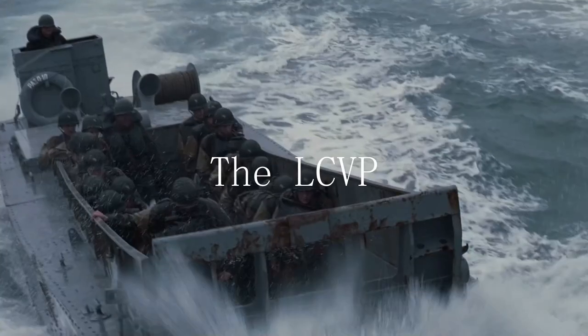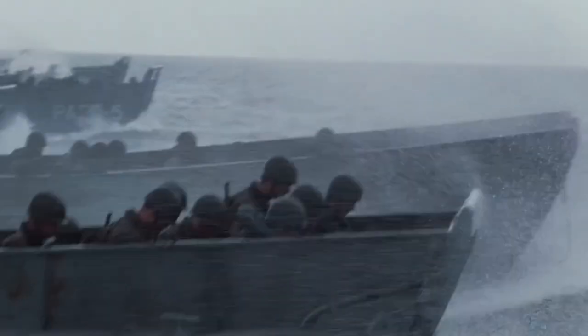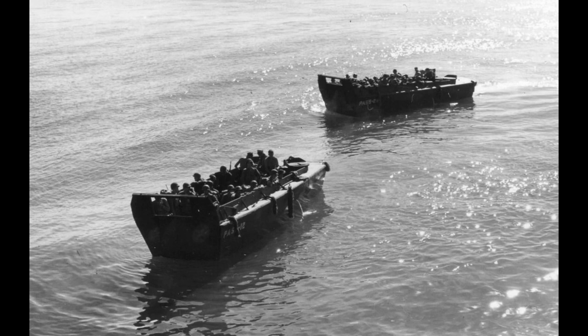Now picture this. It's an early warm morning, the spray of seawater is about, and the nervous faces looking around each other for comfort. This is the sight that would have unfolded on an LCVP, or Landing Craft Vehicle Personnel, also known as the Higgins Boat, over countless naval landings in the Second World War.